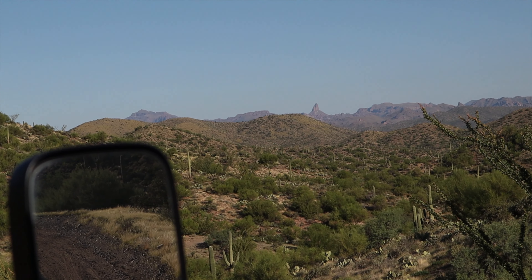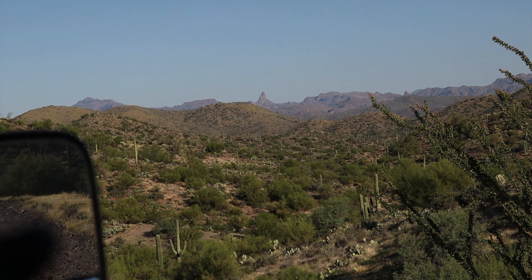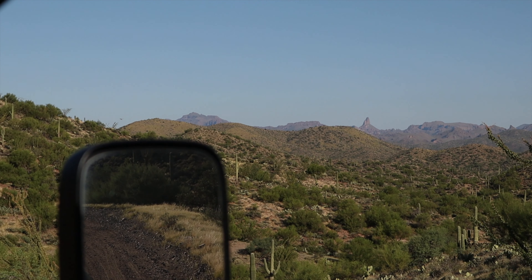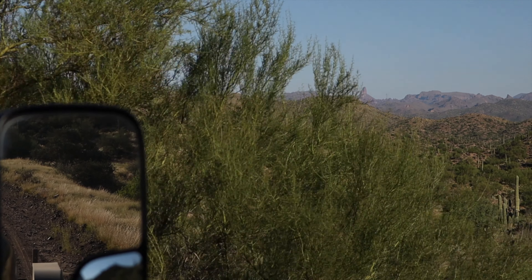This is actually a really cool area. And I know it's hard to see, but you can see Weaver's Needle from here. I'll make a video about that some other time, because that is a very unique landmark with some historical significance.